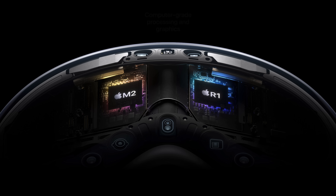This prevents motion sickness for most users. There's also a computer-grade M2 chip — the same one found in MacBook Air — which powers the Vision operating system, algorithms, and graphics.